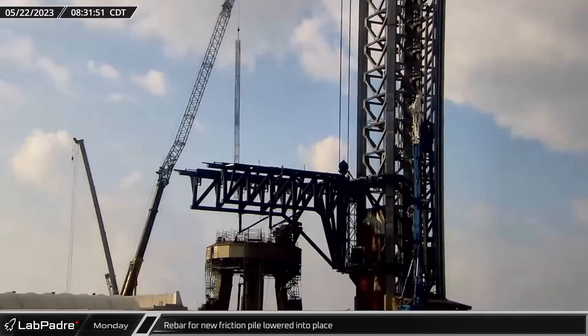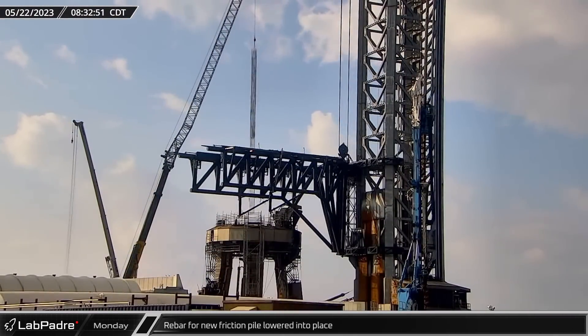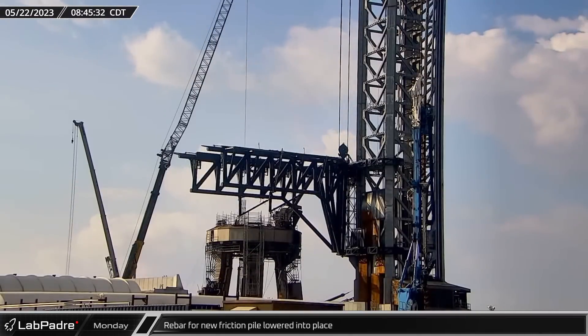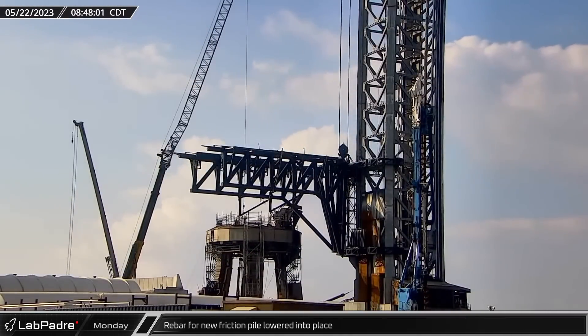Two more friction piles had their rebar cages picked up and lowered into place, using the Grove 7550's extended boom to lower the 100-foot-long cages into the bored piling holes.